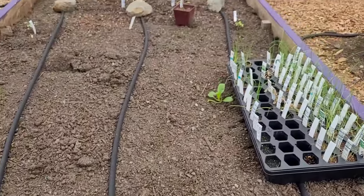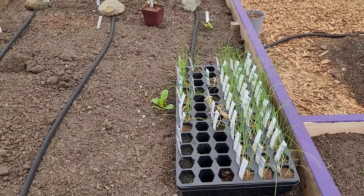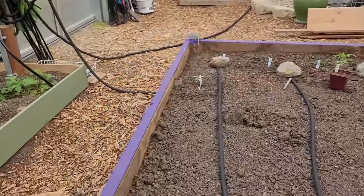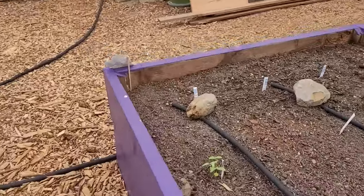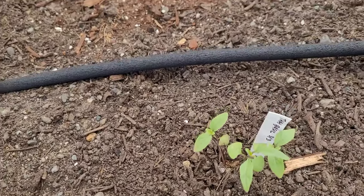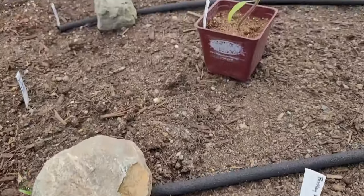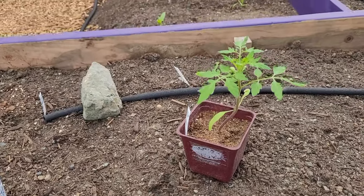Leeks and bunching onions are the last to be transplanted. No parsley sprouts here either. More Thai basil, sunflowers, and Genovese basil, and a cherry tomato that will get more sun in this spot than just four feet away.